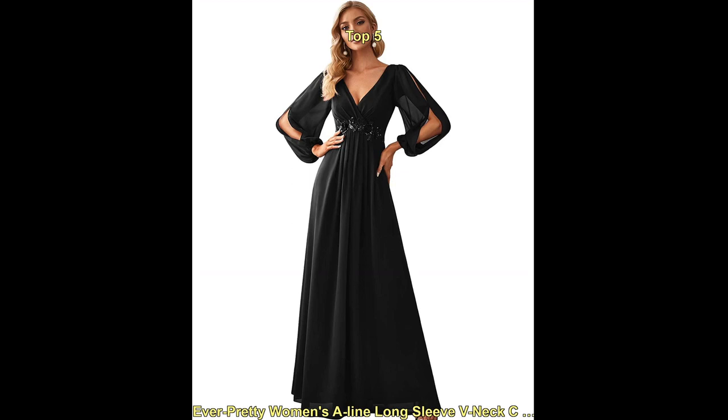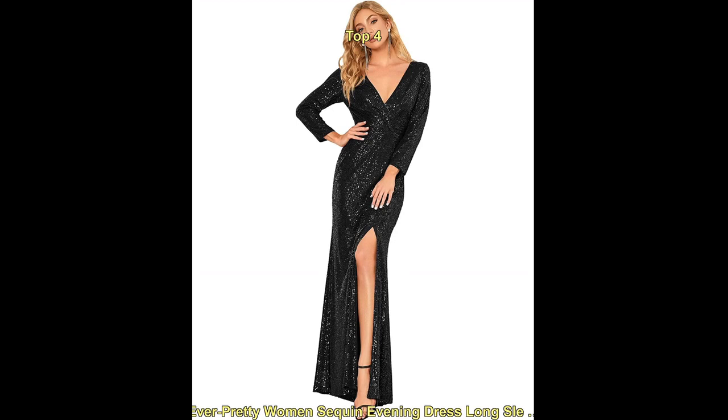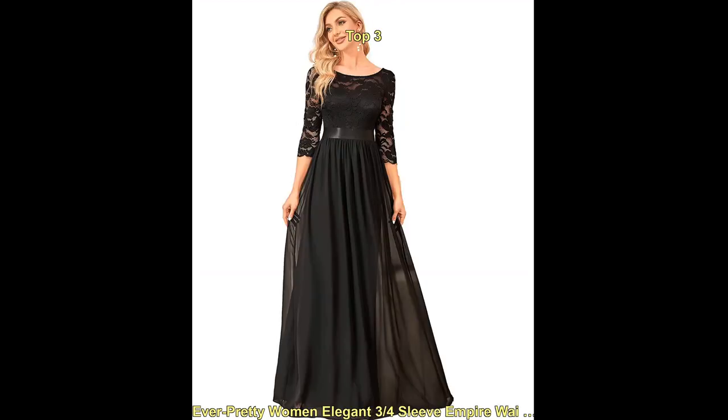Column dress — this style features a sleek, body-hugging silhouette that falls straight down from the shoulders to the hem, often with a slit on the side for ease of movement.